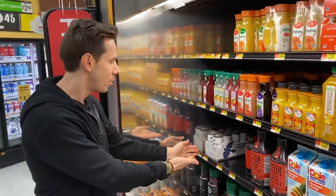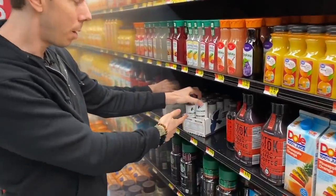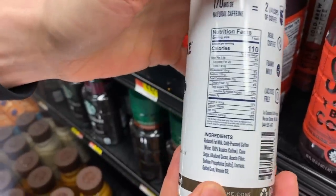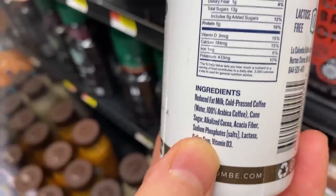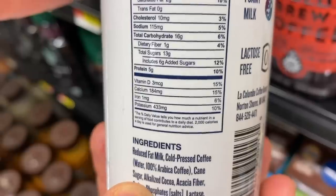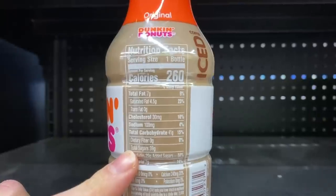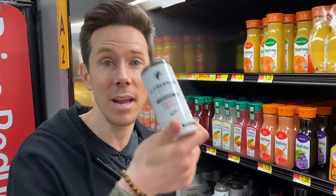Stashed in the corner here is one of the best Bobby-approved sweetened flavored coffee drinks. This is La Colombe, and the Mocha Draft Latte is one of the only ones on the market that doesn't have natural flavors — they actually use real flavors here. I don't love that there's phosphates, but there are phosphates in every flavored coffee. Look at this: there's only six grams of added sugar in this container — six grams is a teaspoon and a half of cane sugar. Compare that to the Dunkin' Donuts Frappuccino that has 41 grams of total sugar. I'm super happy they have La Colombe here.